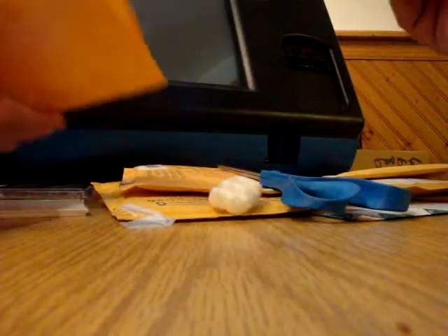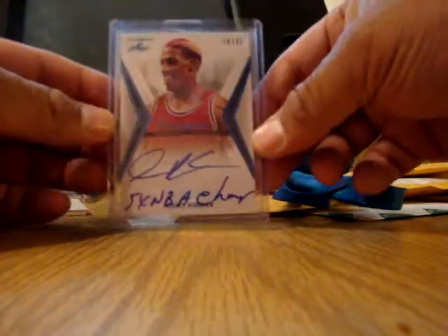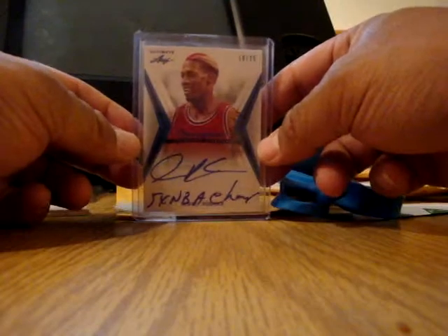I've been trying to get this one for a while — finally one popped up on eBay and I was able to pick it up. It's from LEAF, out of 25, inscribed 'five-time NBA champ.' This one's from 2004 — I think it's 04/05 though — SP Signatures.